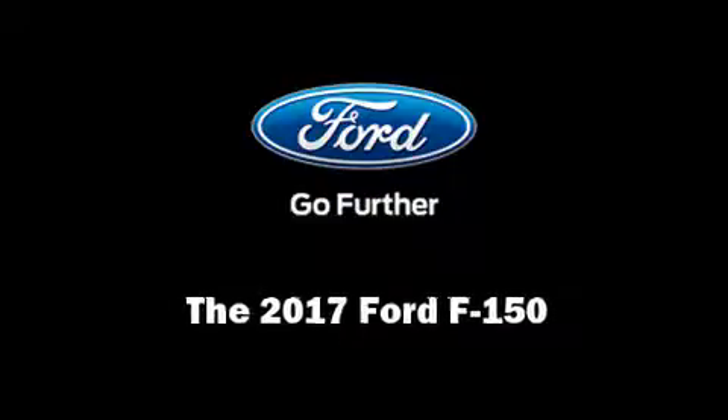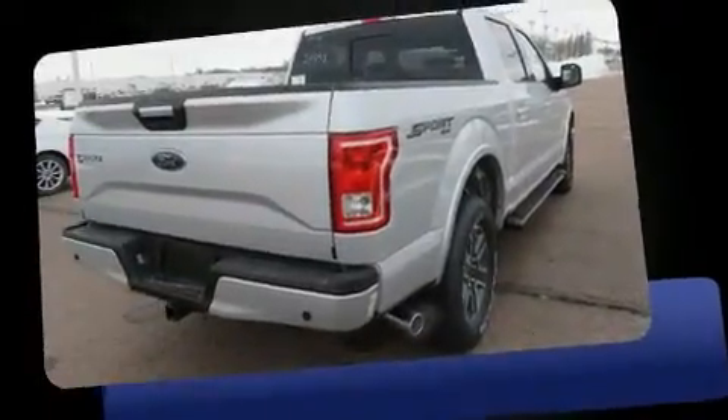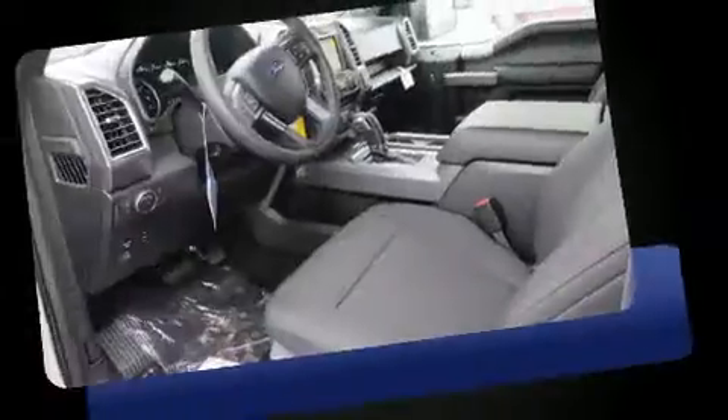Introducing the 2017 Ford F-150. It features an automatic transmission, four-wheel drive, and a refined six-cylinder engine. The engine breathes better thanks to a turbocharger, improving both performance and economy.